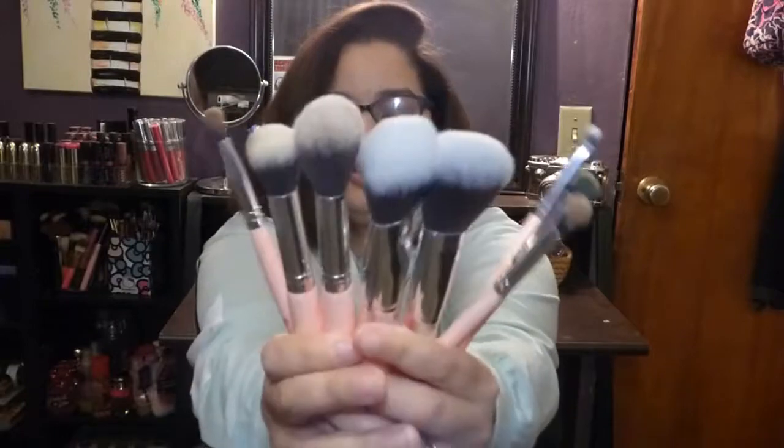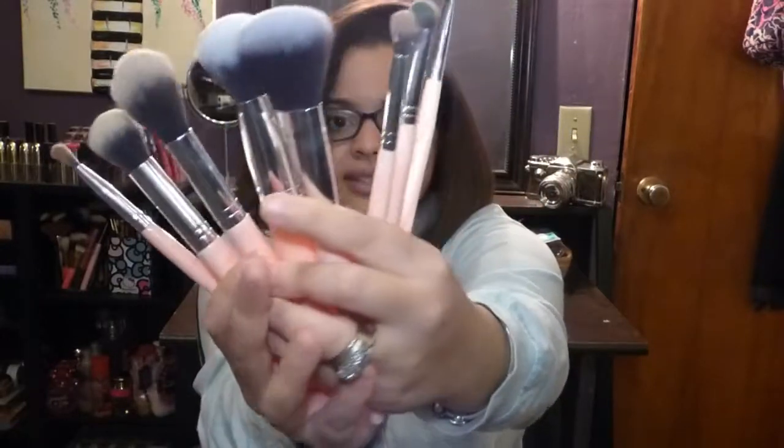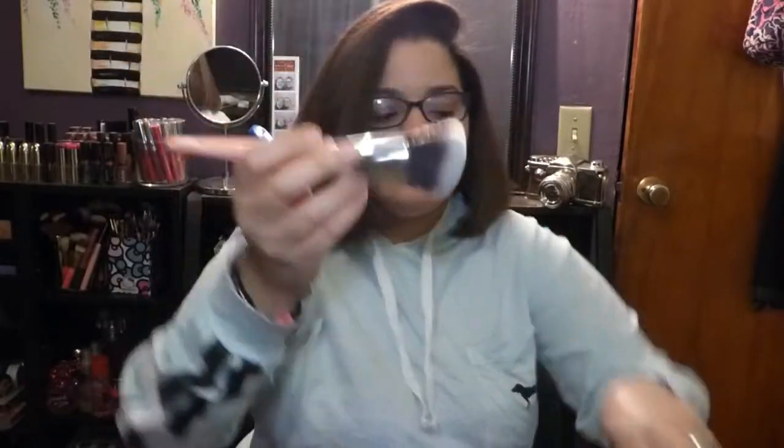Now for the online purchases. The first is this brush set from BH Cosmetics. I've already opened and used it, and I love it — BH Cosmetics hit it out of the park. It comes with nine brushes in this marbled rose quartz — well, more peachy than rose to me. The handles are absolutely beautiful and super soft.